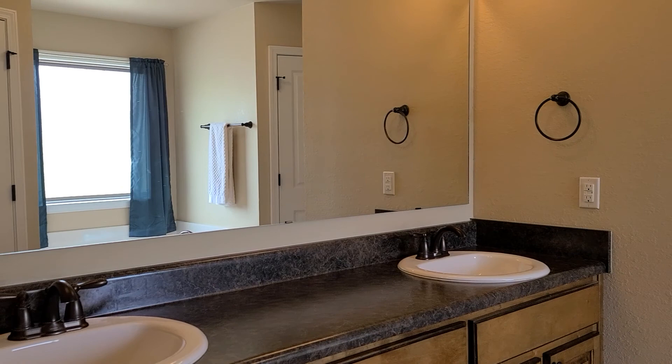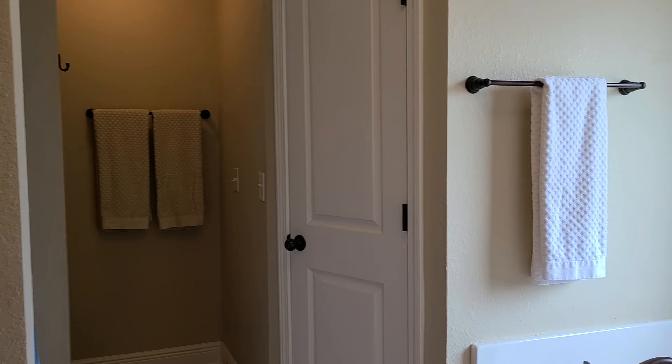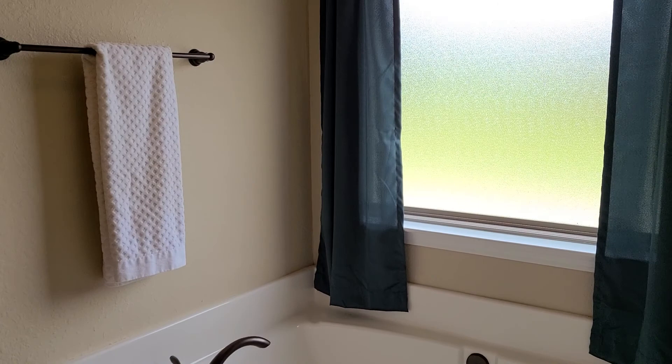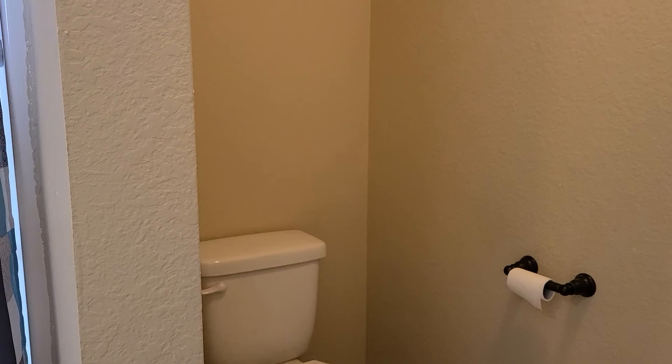Into the master bathroom, we have a linen closet for additional storage, a double vanity. We also have a separate walk-in shower with a garden tub, very nice and light and bright in here. His and hers closet, which is definitely an added bonus. And just back over this way, we have the commode, so you get a little bit of privacy over here.